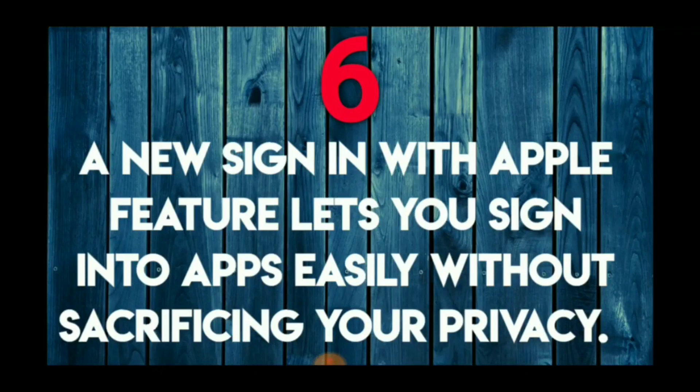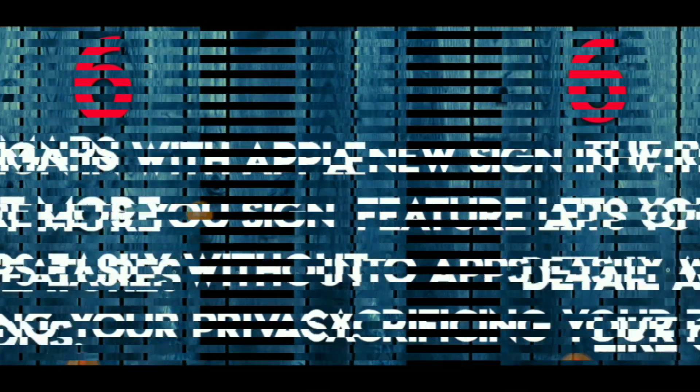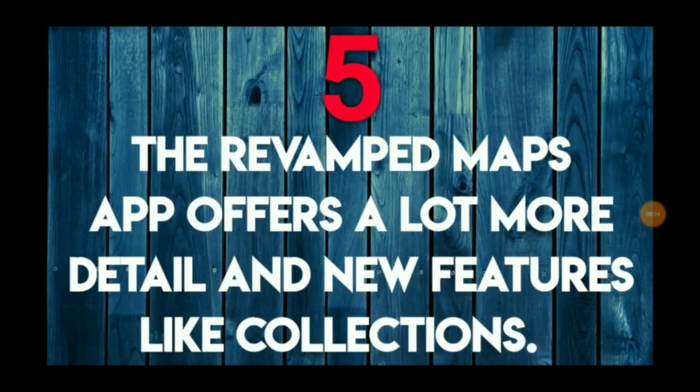A new Sign in with Apple feature lets you sign into apps easily without sacrificing your privacy. If an app requests your name and email, Apple will create an anonymous random email address and then simply forward it to your real email. This is an exciting feature and I am really looking forward to this one.